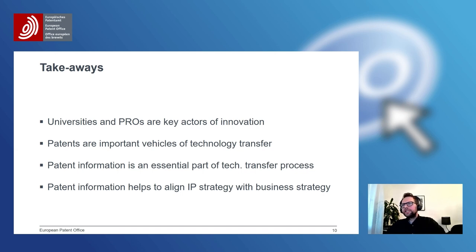To sum up: I hope I have shown you that universities and PROs are very important actors in the innovation sphere, especially in Europe; that patents are very important vehicles of technology transfer; and that it is patent information which makes it possible to take the right decisions when it comes to technology transfer. Patent information not only helps to transfer the technology to the market, but also to be successful on the market by aligning the IP strategy and the business strategy of a company. Thank you very much.